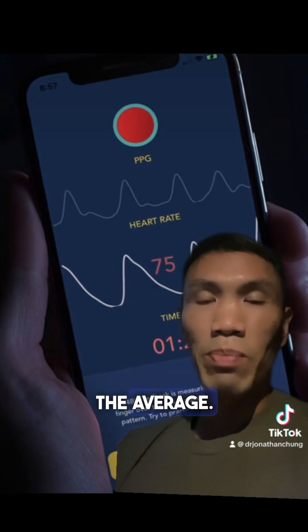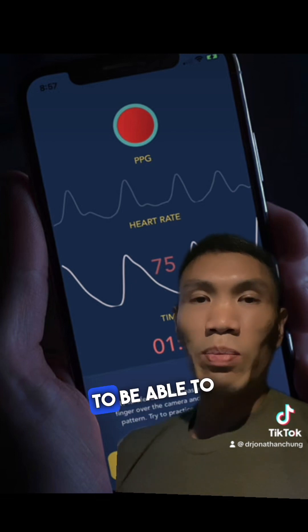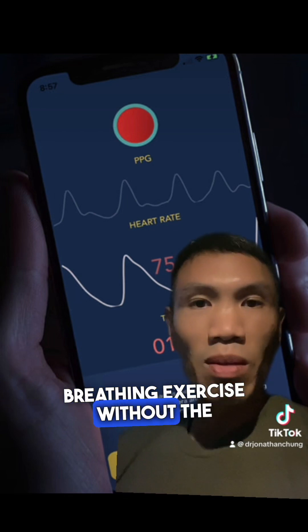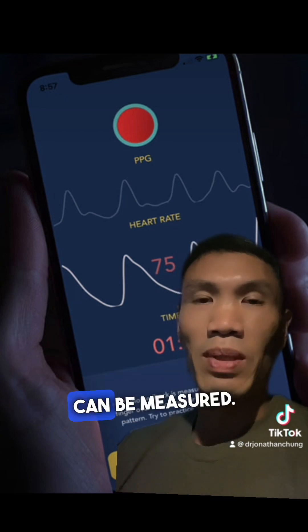I recommend HRV biofeedback as a useful and easily accessible tool for patients to be able to do these types of breathing exercises. You can even do the breathing exercise without the biofeedback, but a lot of people are really into gadgets and like having things that can be measured.